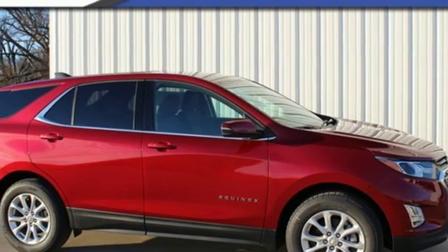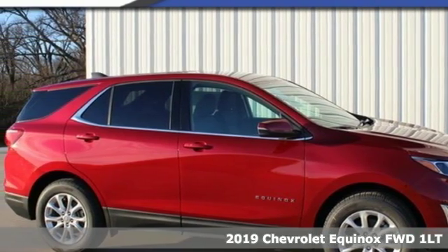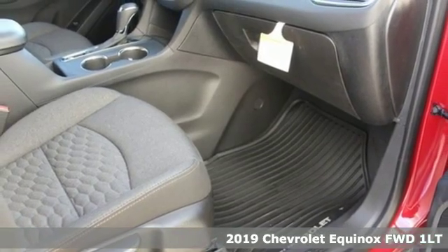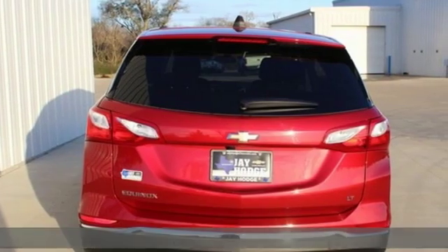It's a new 2019 Chevrolet Equinox. In a Chevy, the journey matters more than the destination. You'll look forward to every drive with features like these.